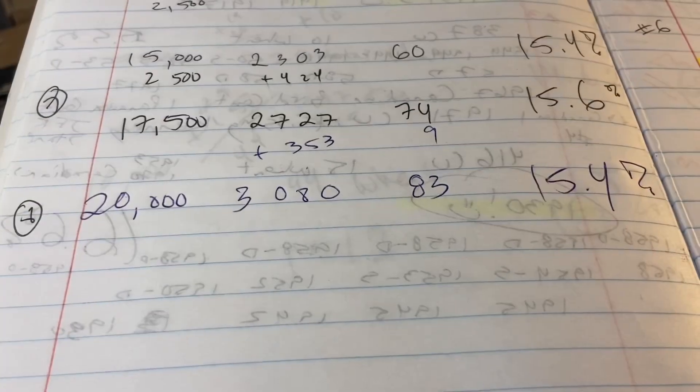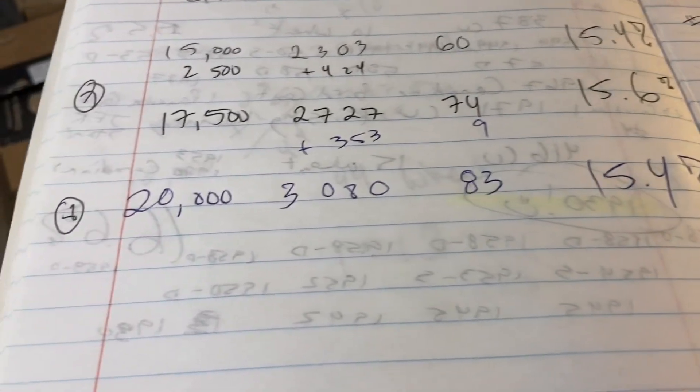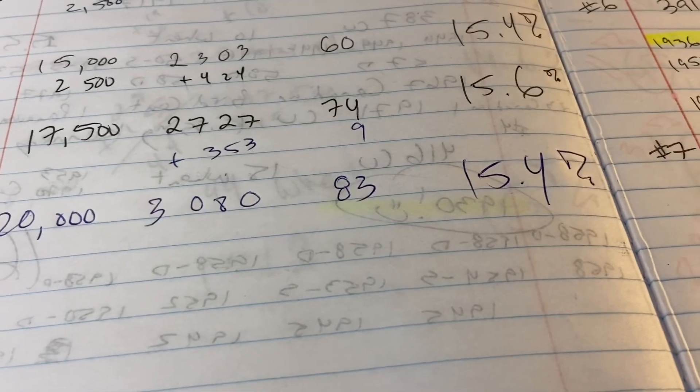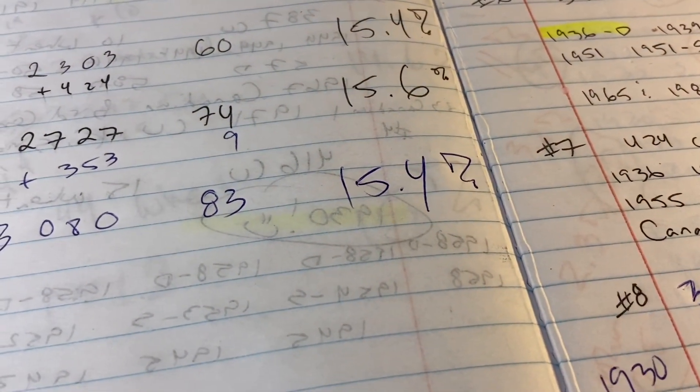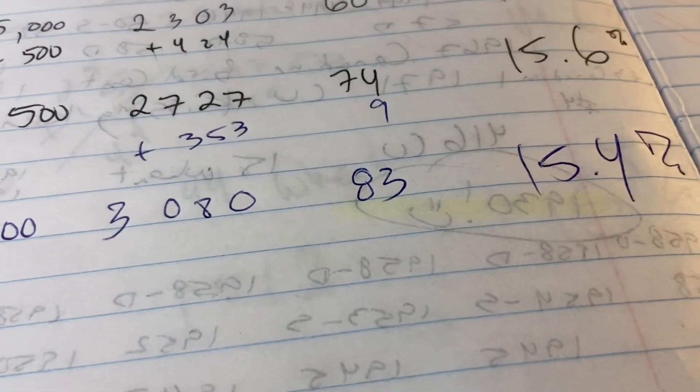And after eight boxes, we've got 20,000 pennies, 3,080 copper — that's 15.4%. And we got exactly 83 Wheaties.